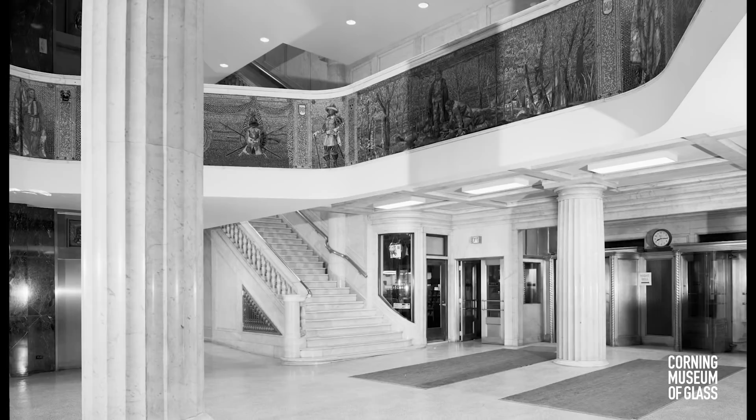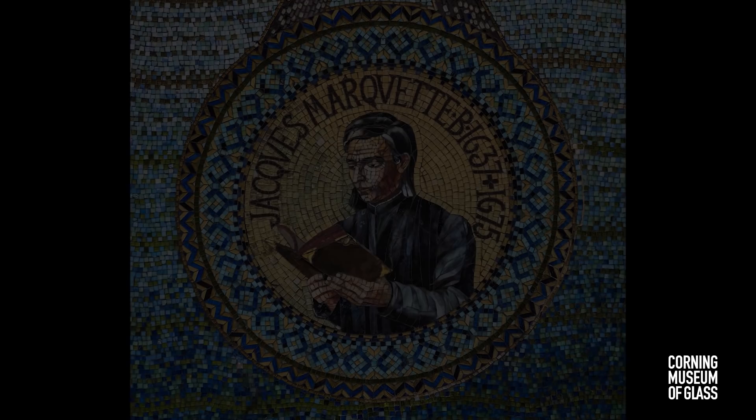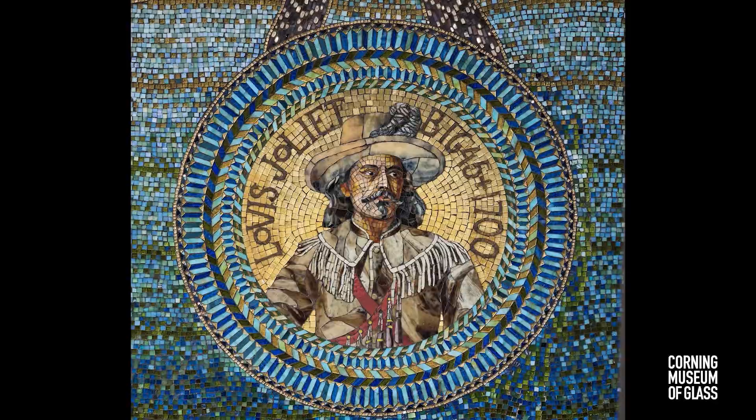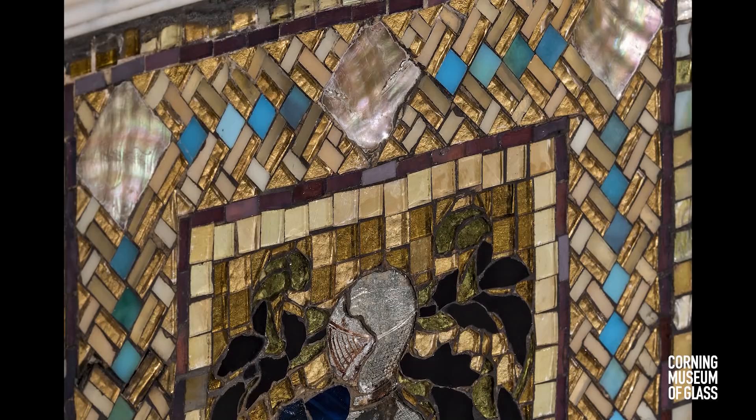Tiffany's firm was commissioned to create a series of mosaic panels for the entrance lobby of the Marquette Office Building in downtown Chicago. Depicting key scenes from the North American expedition of French missionary Jacques Marquette and explorer Louis Joliet, a 4-foot-tall frieze was composed of 12 mosaic panels made up of over 200,000 pieces of glass and 10,000 pieces of mother-of-pearl.